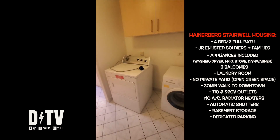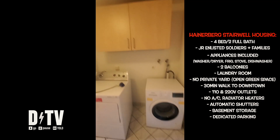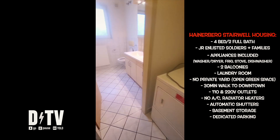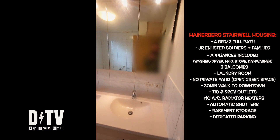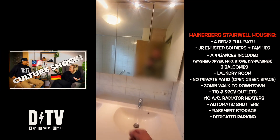Speaking of appliances, all of those are included — washer, dryer, fridge, stove, dishwasher — and they're American style. So if you're thinking those aren't that big, then you probably need to take a look at my culture shock video for a size comparison.